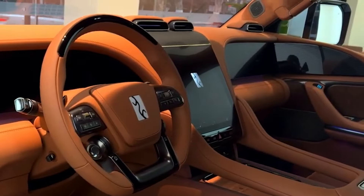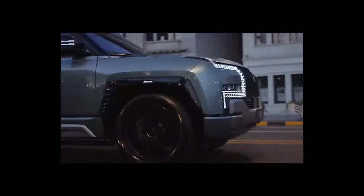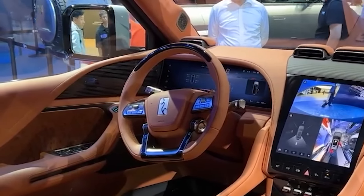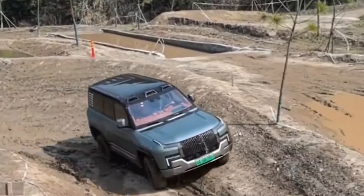Ever dreamed of driving sideways like a crab? With the U8, that dream becomes reality. Its crab mode steering allows all four wheels to turn at independent angles, enabling the U8 to move diagonally — perfect for navigating tight spaces or tricky off-road terrain.